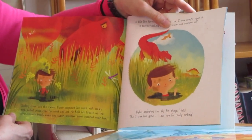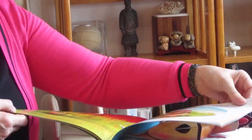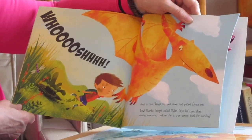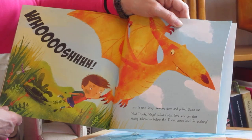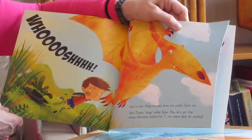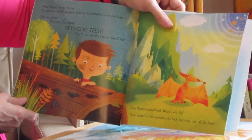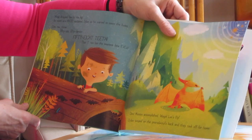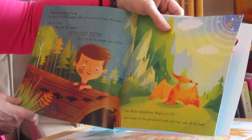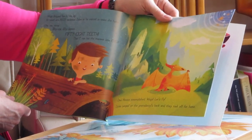Dylan searched the sky for Wings. "Help! Help! The T-Rex is gone, but now I'm really sinking!" Whoosh! Just in time, Wings swooped down and pulled Dylan out. "Wow! Thanks, Wings!" called Dylan. "Now let's get that missing information before the T-Rex comes back for pudding." Wings dropped him by the log. "Its teeth are huge!" exclaimed Dylan as he started to count the holes. One, two, three... fifty-six, fifty-seven, fifty-eight teeth. "That T-Rex has the meanest bite ever. Dino mission accomplished! Wings, let's fly!"